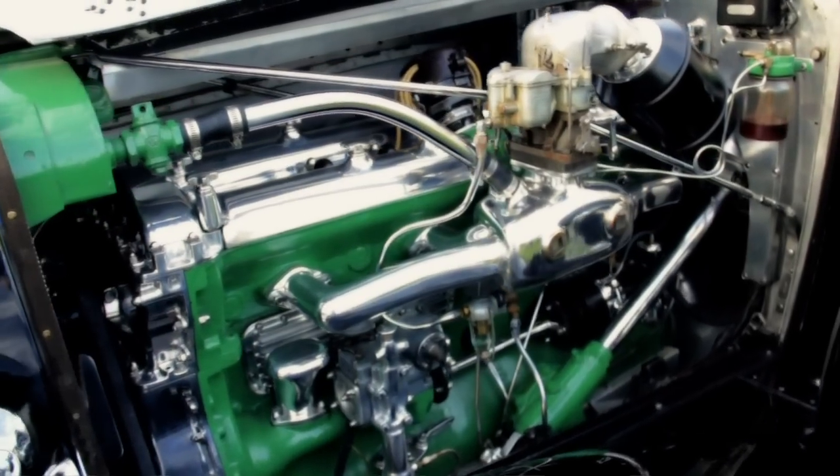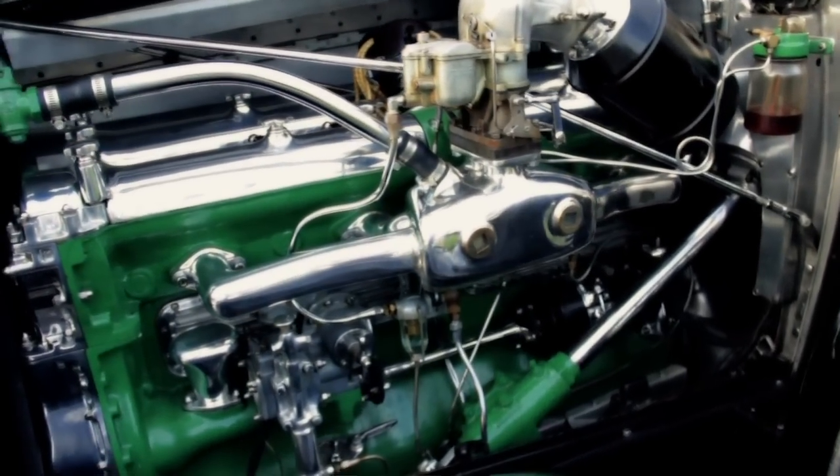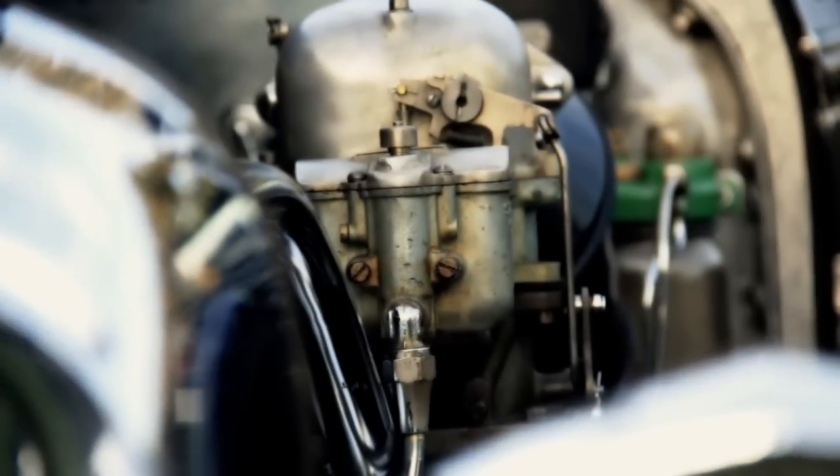The chassis and the engine alone cost $8,500 back in the 30s. At that time, just to buy the chassis and the engine and then have to have the coach builder build the bodies — these cars were very, very special and very, very rare.